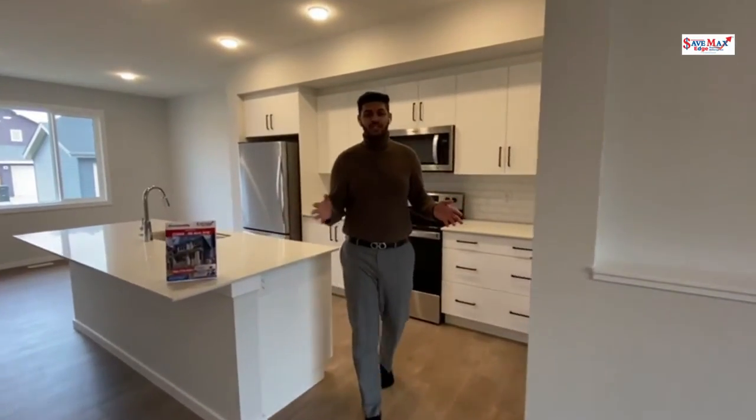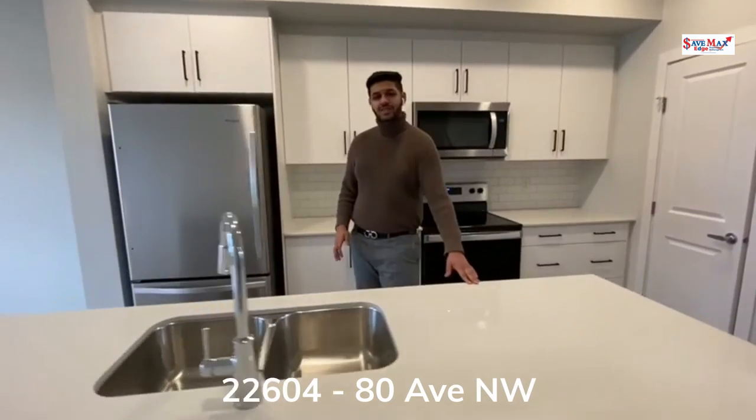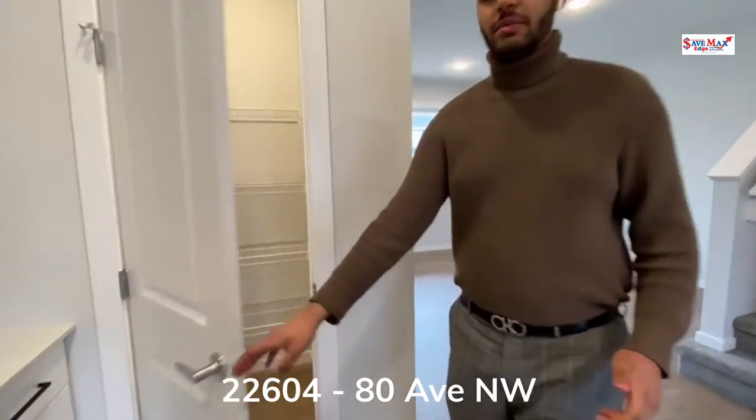Followed by your open-concept living space is the chef-inspired kitchen with quartz countertops and undermount sink, cabinetry all the way to the ceiling, as well as all stainless steel appliances and an oversized walk-in pantry.